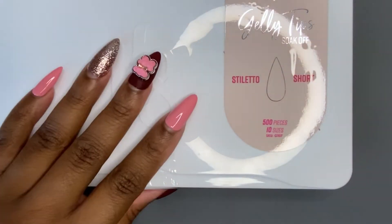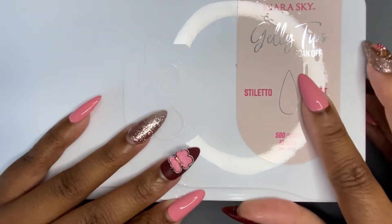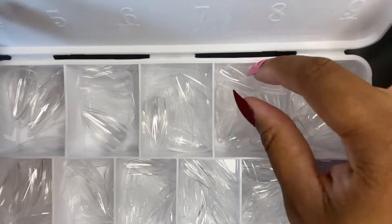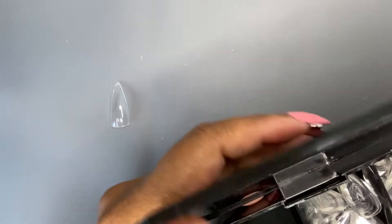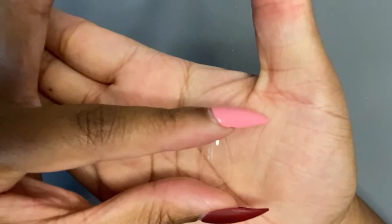In the last video I was saying that I liked a sharper stiletto, so when I was on the Kiara Sky site I saw these — the Kiara Sky jelly tips. They've been out for quite some time and these are the short stiletto; they come in sizes zero to nine. I'm going to pull out a number two and compare it to the Apres number two. Hope everybody's having a great weekend — I'm filming this on a Sunday!